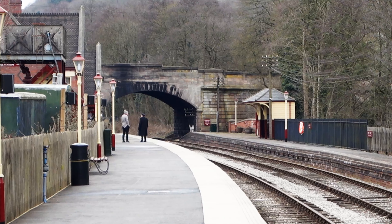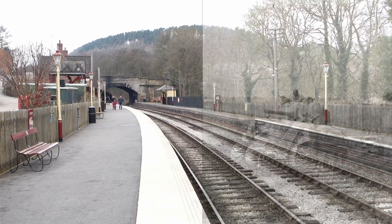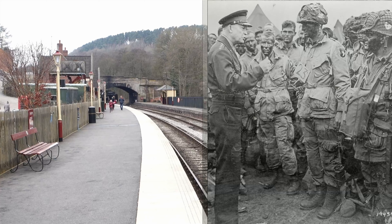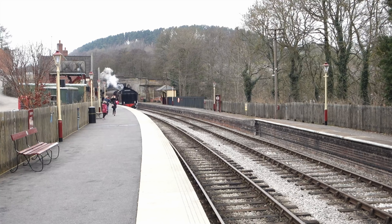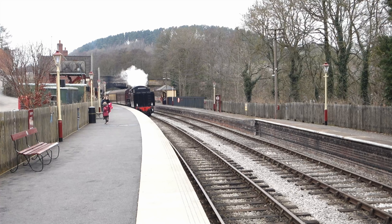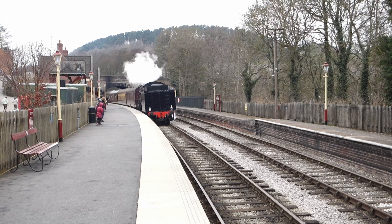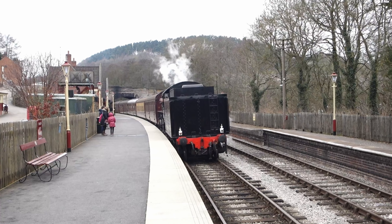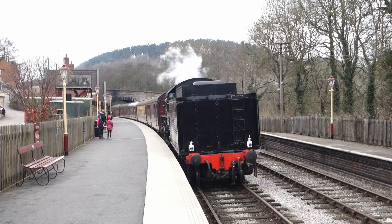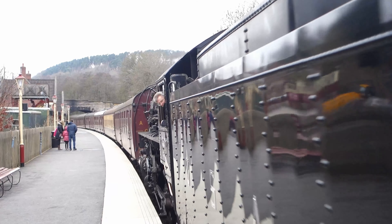When you think about America's contribution to the forces fighting Nazi Germany, you picture tanks, soldiers, guns and aeroplanes. But the military planners on both sides of the Atlantic knew that effective transport was key to getting all those weapons and troops to where they were needed. And that's why hundreds of steam locomotives were built and shipped across the ocean, designed specifically to run on Britain's battered and war-damaged railways.